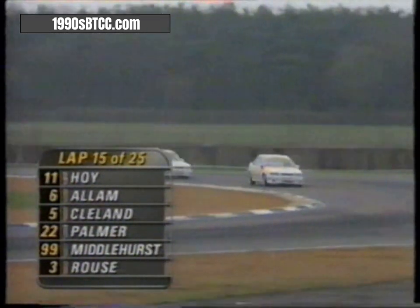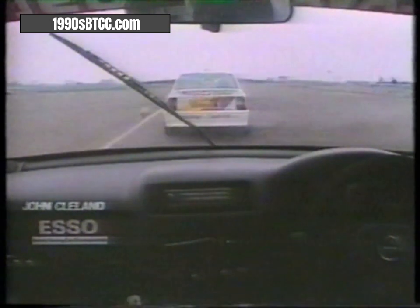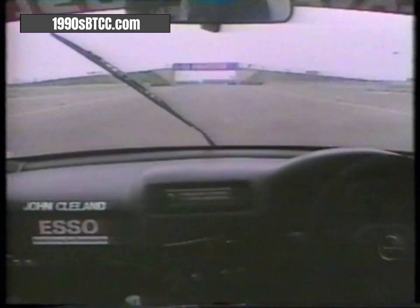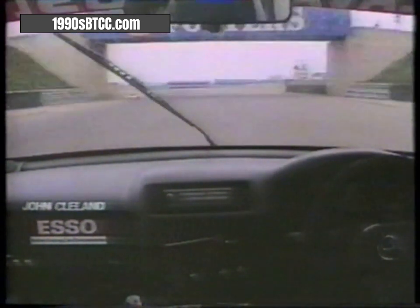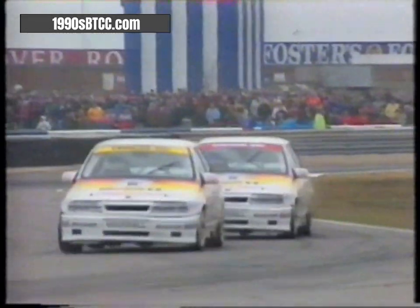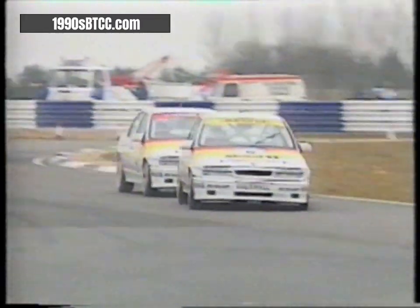Another lap completed. At Becketts: still Jeff Allum and John Cleland battling for second position, with Will Hoy now nearly 16 seconds ahead. John Cleland is going to try to take Jeff Allum down the club straight, under the bridge — he's on the outside but needs to get through on the inside. But Allum is there — Jeff Allum holds his second place. The Vauxhall twins moving as one: look at them, second and third.